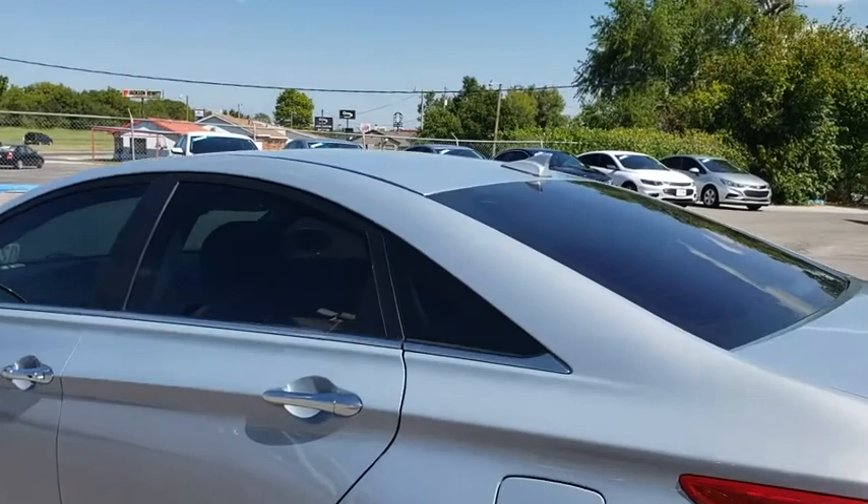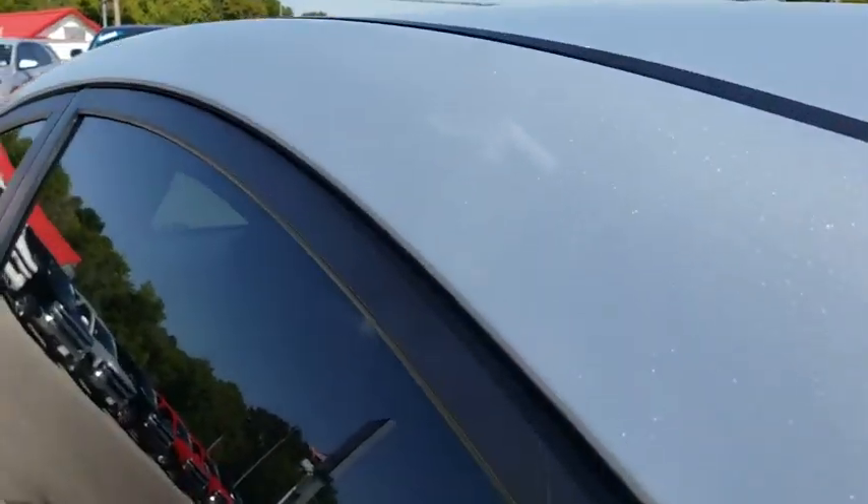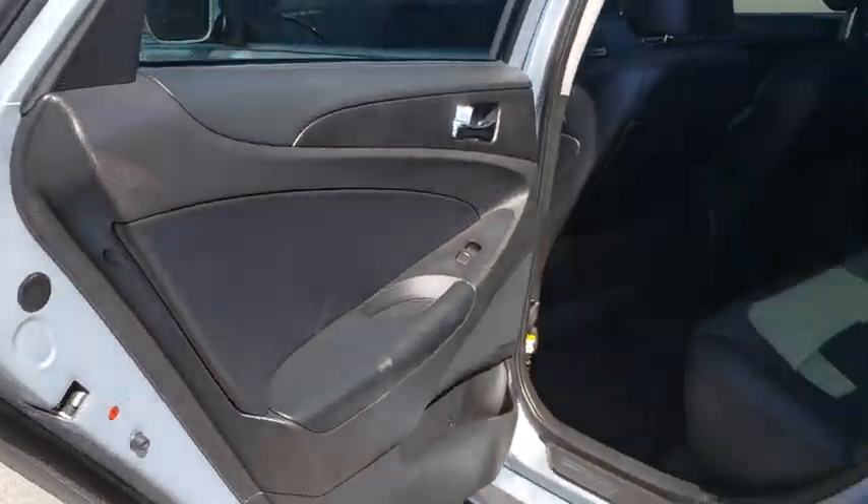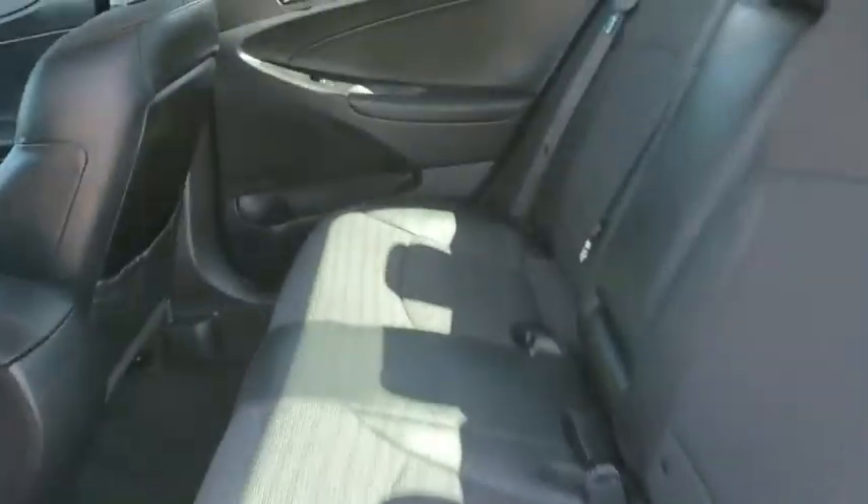Steering wheel audio controls, Bluetooth, leather-wrapped steering wheel, power steering, adjustable steering wheel, cruise control, four-wheel disc brakes, aluminum wheels, keyless start.